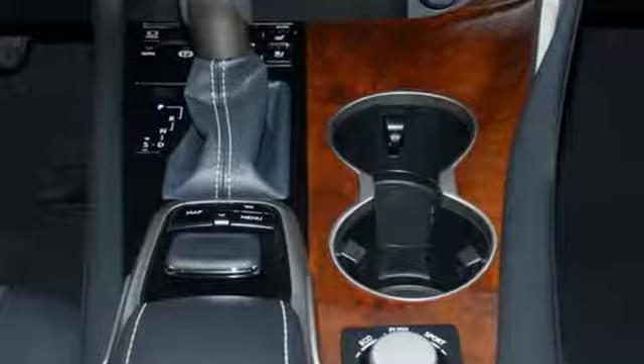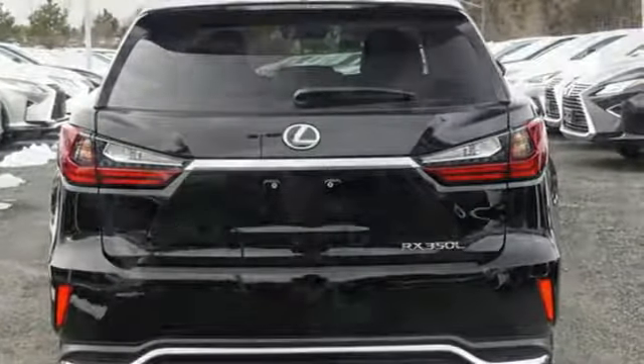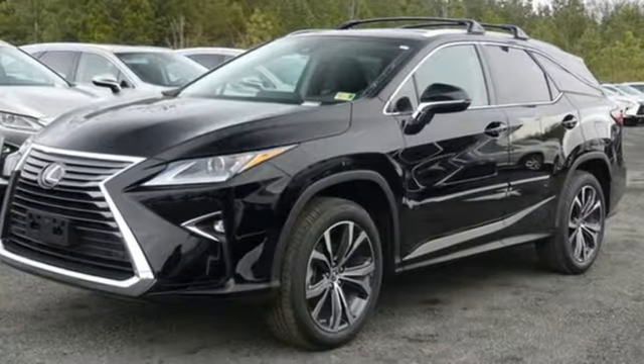V6 engine, gas pressurized shocks, Bluetooth streaming audio, power tilt-down heated mirrors, dual zone climate control.